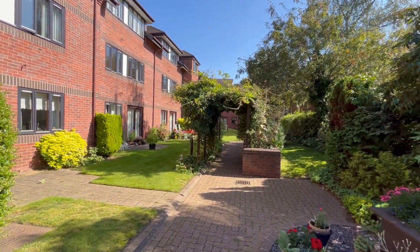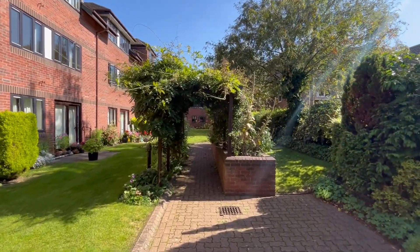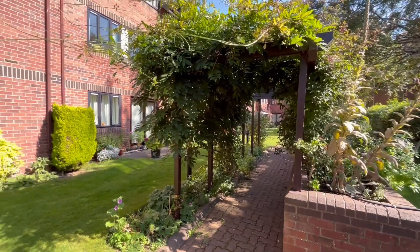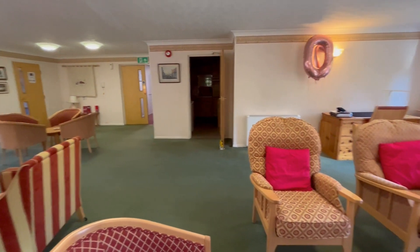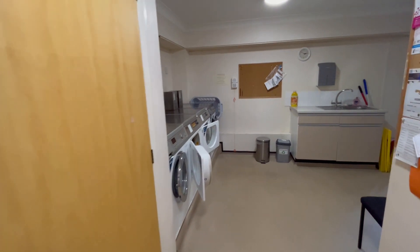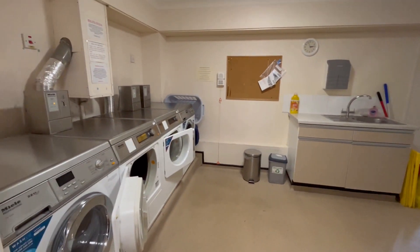Just to give you a little taster of Healey Court, there are some superb communal gardens that extend around the development. There's a residents' patio and lounge. Healey Court also enjoys a superb residents' lounge with library and kitchen facilities. The development also has a guest suite and laundry facilities as well.